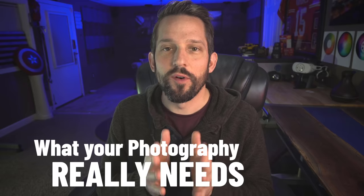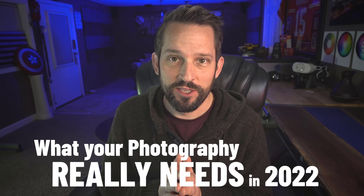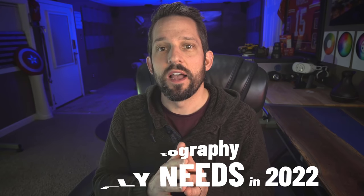With any creative process that you really enjoy, there are going to be struggles, challenges, and pitfalls. I know that because over the last two and a half decades of being an artist, I've fallen into a lot of the same traps that you do. And as with every new year, we come up with these resolutions as to what we need for our photography or our creative process. Most of the things that we think we need are not what we actually need. What I want to talk about today is what you really need for your photography in 2022 — but let's first talk about the things that you don't need.